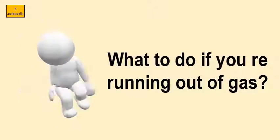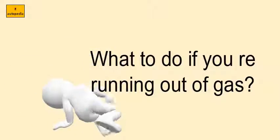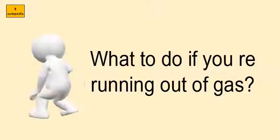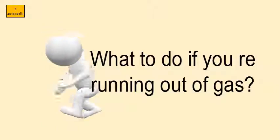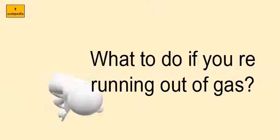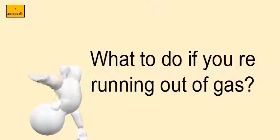What to do if you're running out of gas? Condensation can form in the empty part of your gas tank. In the winter, that condensation can freeze, collect into icy blockages in your fuel lines, and create problems with starting your car. The best way to avoid this happening is to keep your tank more than half full during the winter.